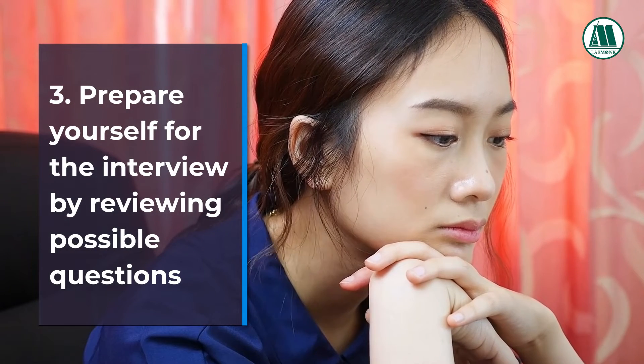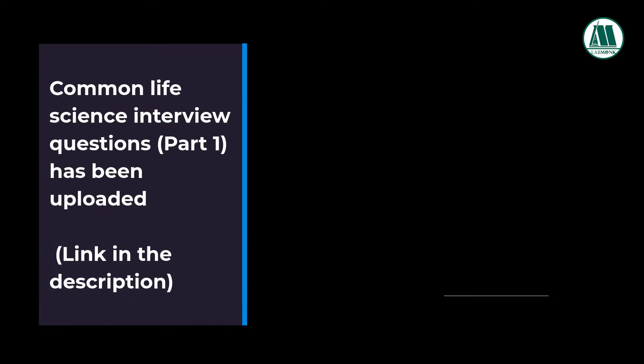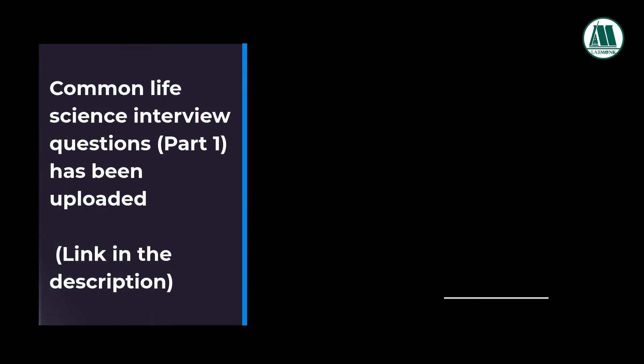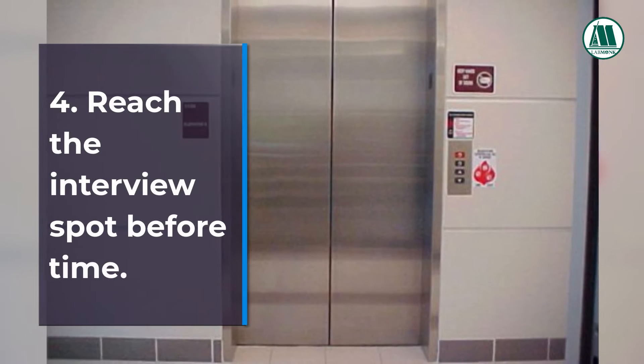Tip 3: Prepare yourself for the interview by reviewing possible questions and how to answer those questions. Preparation is the key. Common life science interview questions part 1 has been uploaded on Lab Monks' YouTube channel. You can check and comment your answer in the comment section of that video — link in the description or check the 'i' button.